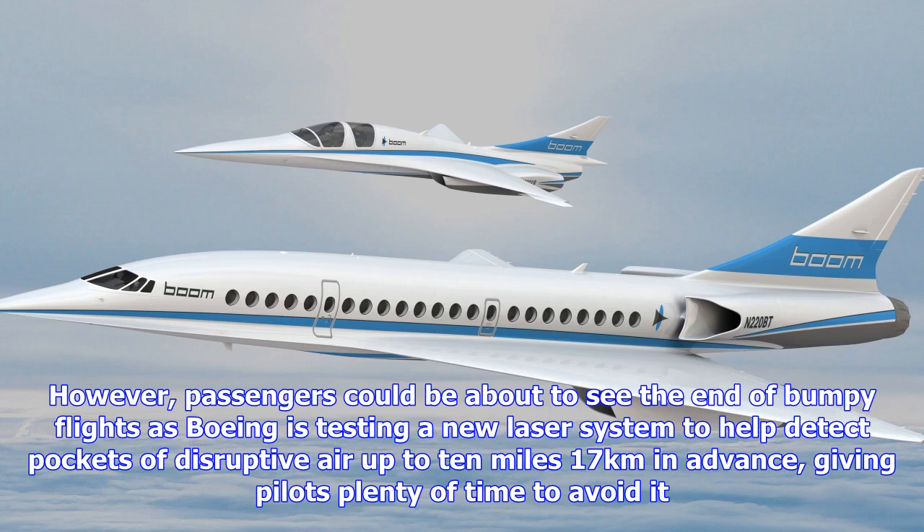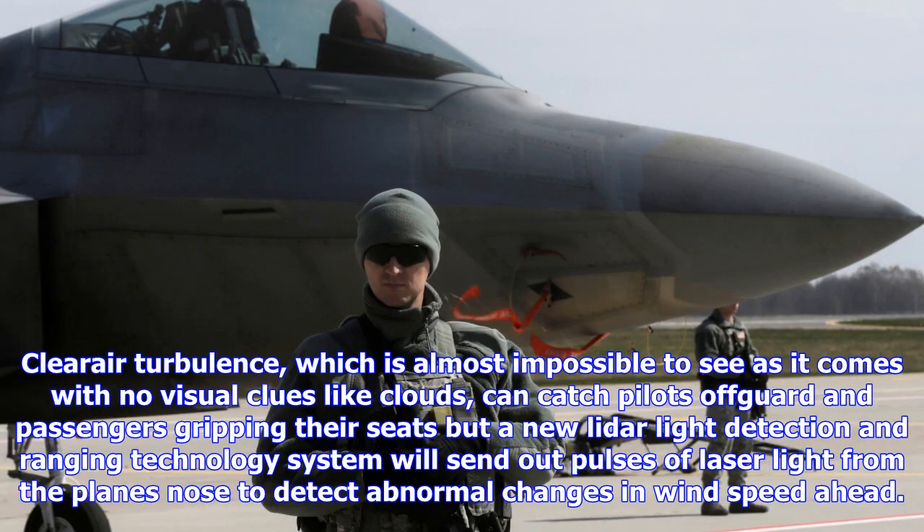The emitted laser light is scattered over small particles in the air, and the reflected light back towards sensors on the plane can determine wind conditions ahead. The new system will sound an audio alert and could give pilots up to 60 seconds to react to problematic turbulence.